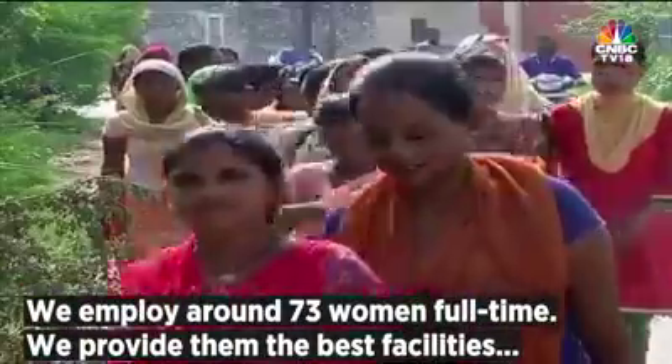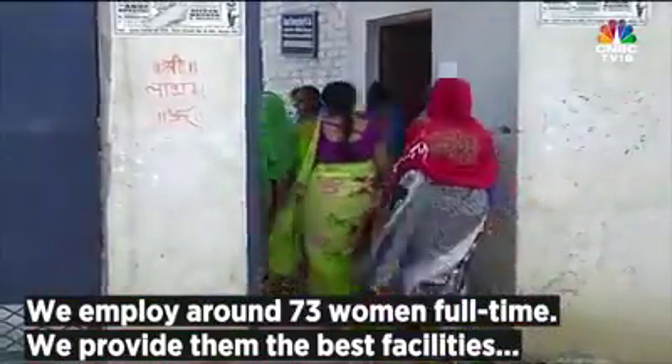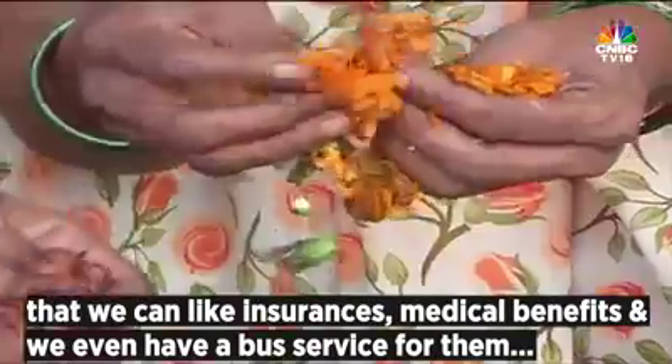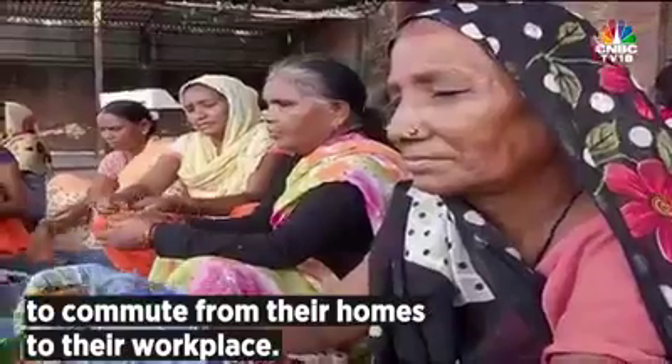In all of this, we employ about 73 women full time. We provide them the best facilities we can, like insurance and other medical benefits. We even have a bus service for the women to commute from their homes to our workplace.